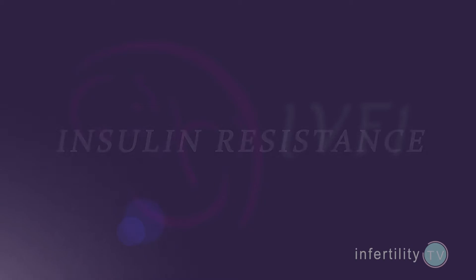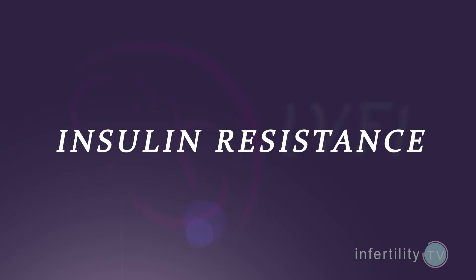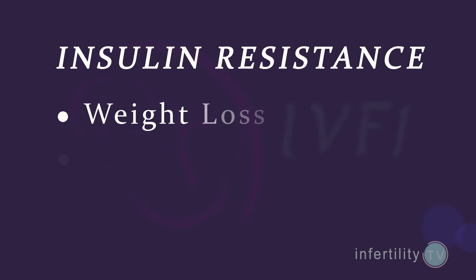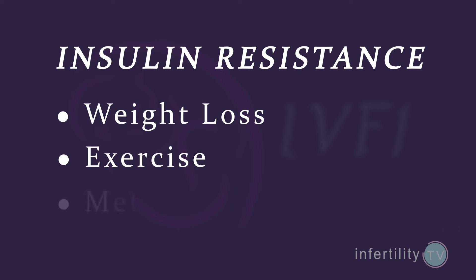Getting women with PCOS to ovulate can be tricky. Luckily, there are a number of options. A common reason why women with PCOS don't ovulate is insulin resistance. Methods to reduce insulin resistance can often get ovulation to occur. Three ways to reduce insulin resistance are weight loss, exercise, and medications.